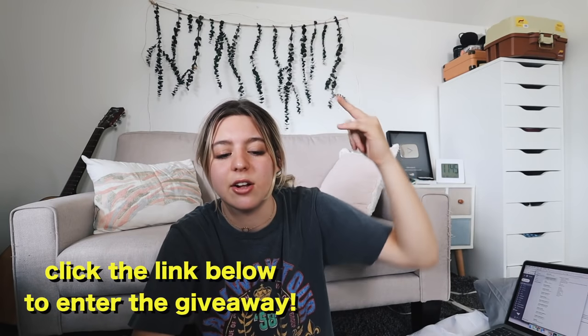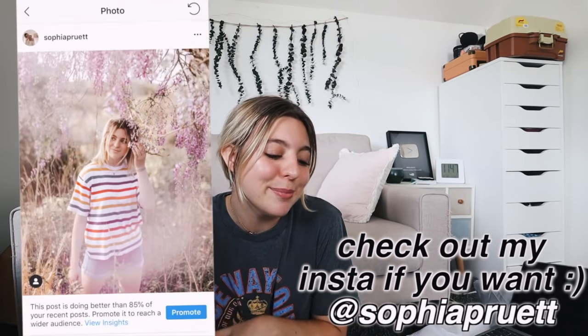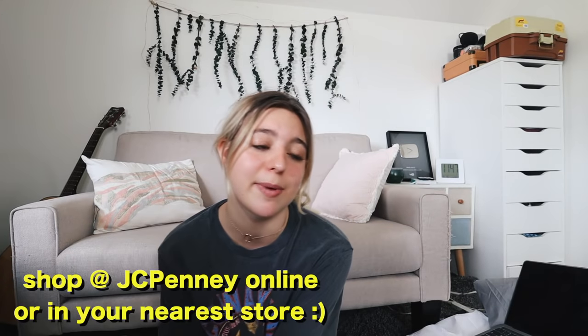I hope this video helped you guys out. To win all of the JC Penney stuff I mentioned, just click the link below — it'll take you to a website called Gleam where you can enter. The main rule is you have to subscribe and let me know where you're going to college. You can get extra entries by following me and JC Penney on Instagram. The winner will be announced on July 6th. This giveaway is U.S. only, but I'll be doing international giveaways in the future. Love you guys, thanks for watching!